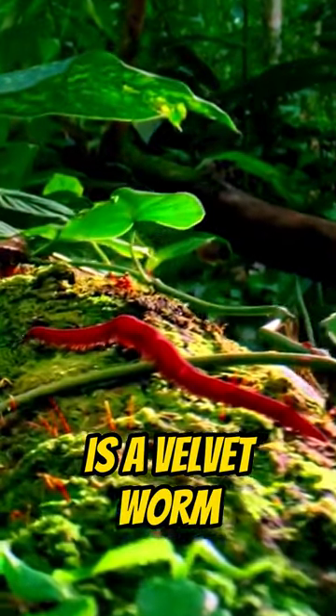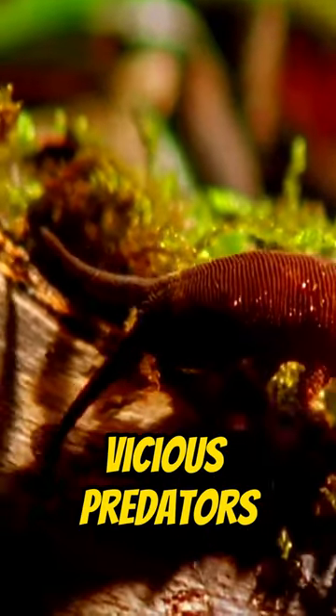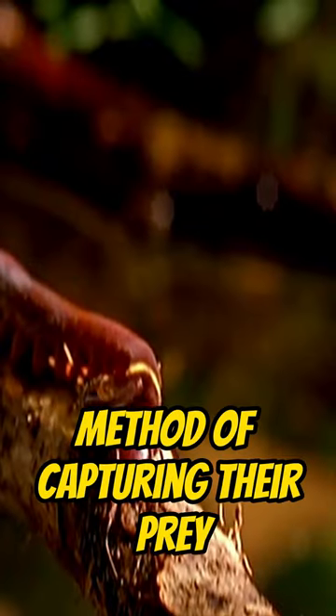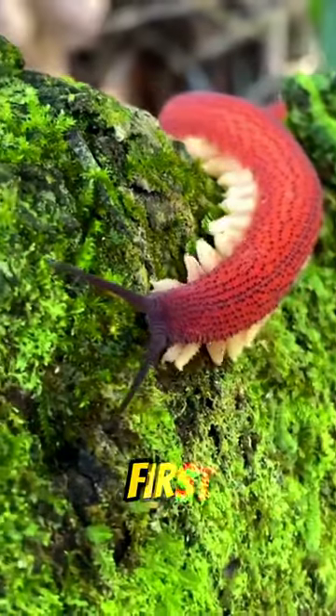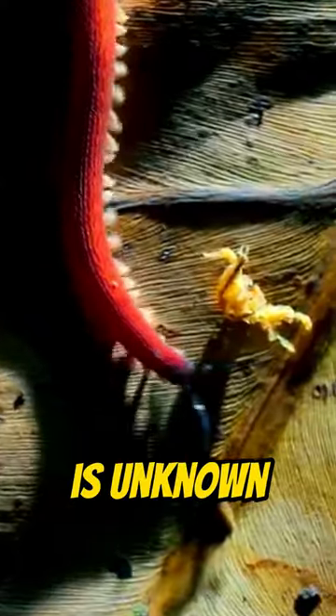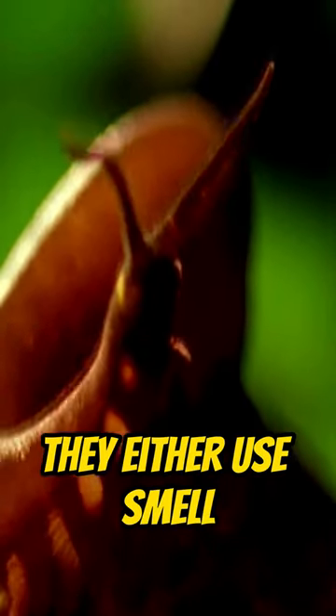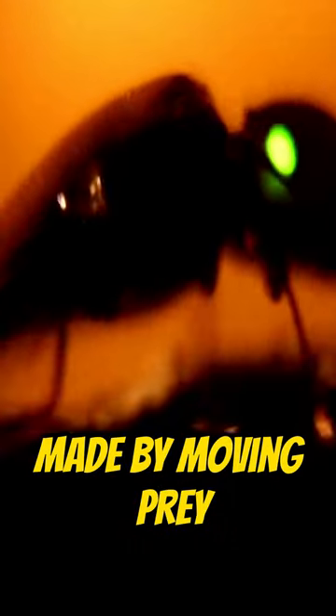This is a velvet worm. Despite their cuddly appearance, velvet worms are vicious predators, with an unusual method of capturing their prey. They track down small insects, though exactly how is unknown. Considering how poor their vision is, research suggests that they either use smell or air motion made by moving prey.